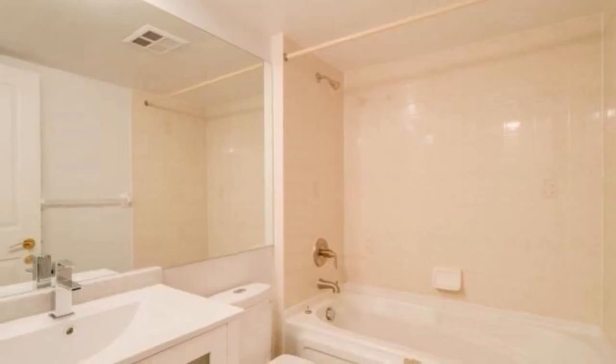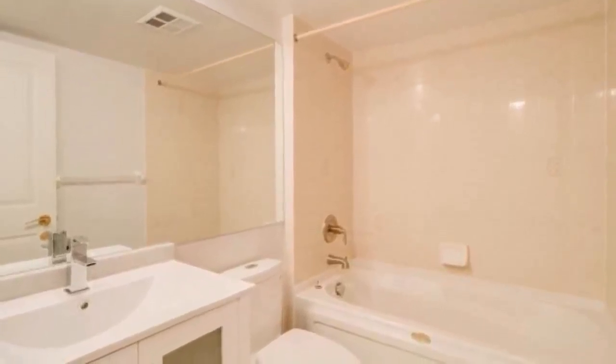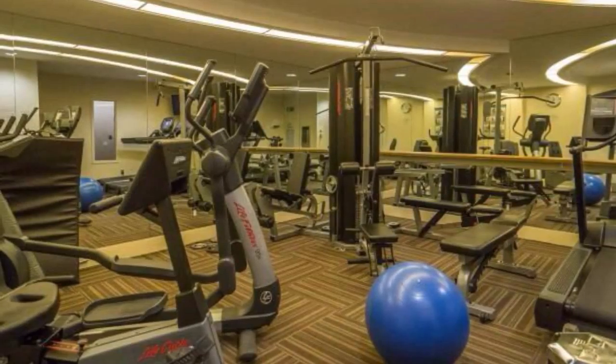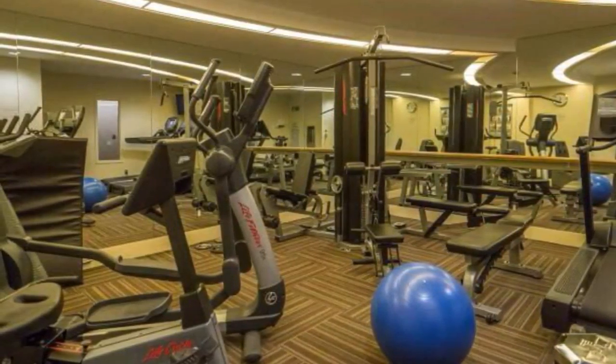Tons of amenities: gym, party room, meeting room, 24-hour concierge and security, and a rooftop deck with barbecues.